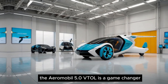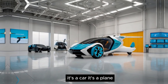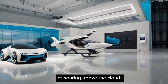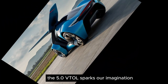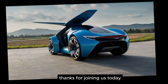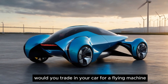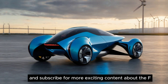The Aeromobile 5.0 VTOL is a game-changer. It's a car, it's a plane, it's a symbol of innovation. Whether you see yourself cruising down the highway or soaring above the clouds, the 5.0 VTOL sparks our imagination and pushes the boundaries of what's possible. Thanks for joining us today. Let us know in the comments below — would you trade in your car for a flying machine? And don't forget to like and subscribe for more exciting content.